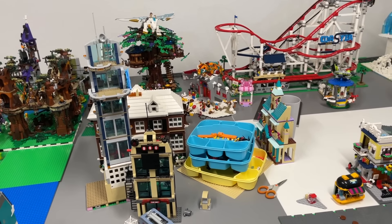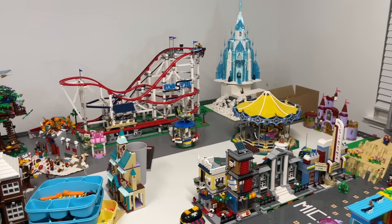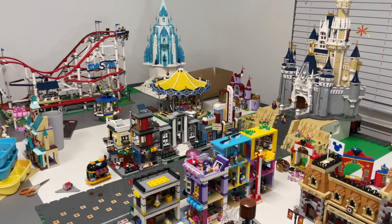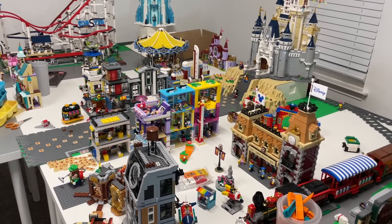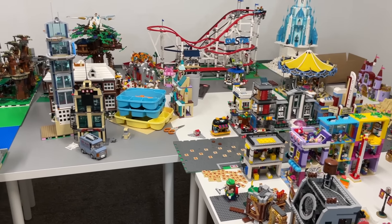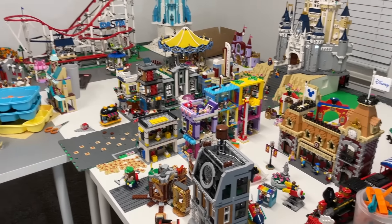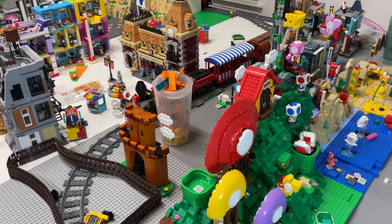Moving over to the Disney World slash amusement park area of the LEGO city — we haven't touched this in a few months, but this will be a very big goal in the new year. We want to add a lot more to this area and work on the walk of fame at the downtown Disney area. Right now it's kind of just sets on a table because we haven't decided on Mils plates or landscaping — there are just so many decisions to be made before we make any more progress.